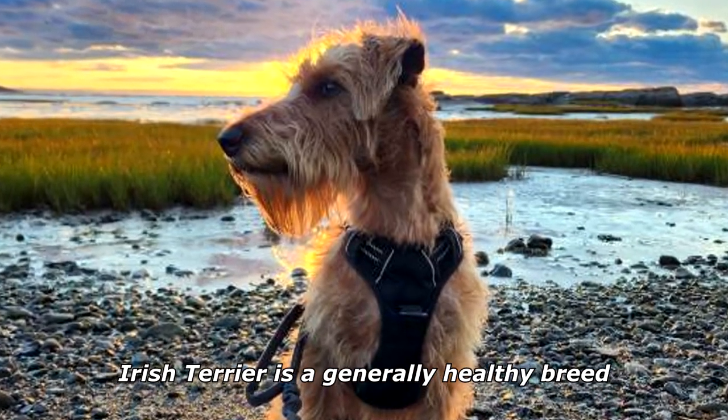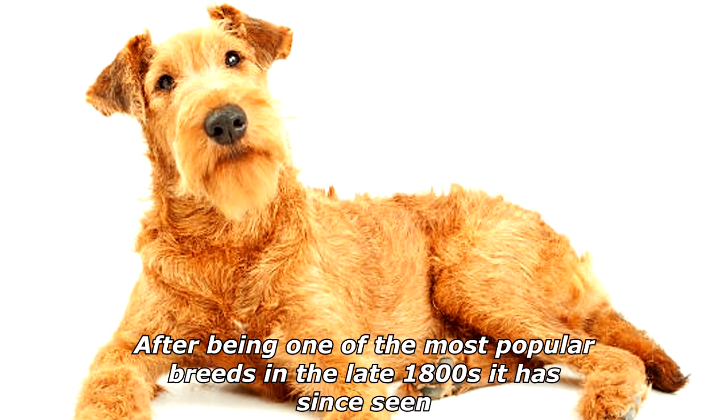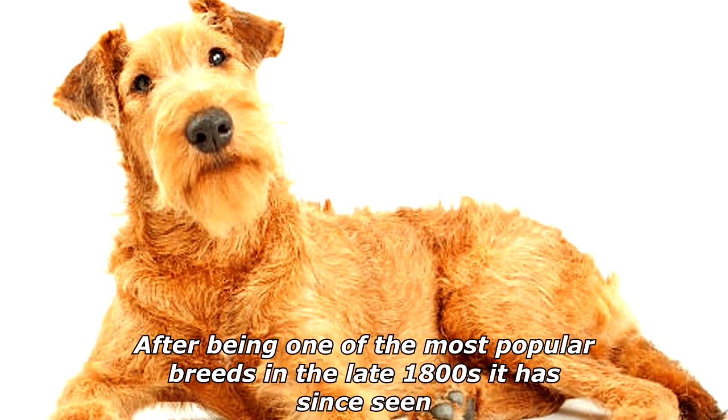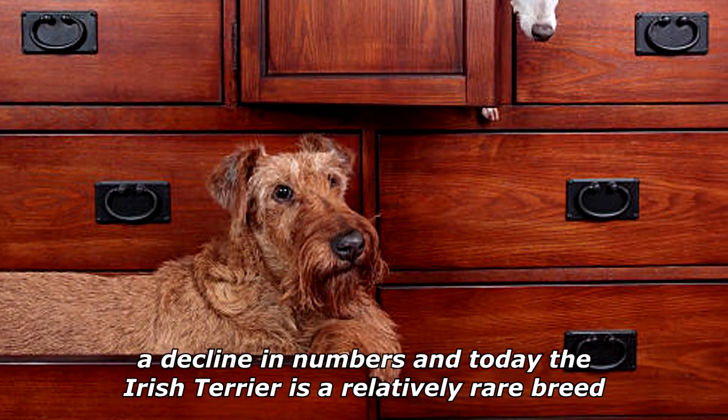Most have strong guarding instincts and when these instincts are controlled, make excellent alarming watchdogs. The Irish Terrier is a generally healthy breed; the life expectancy is around 13 to 14 years. After being one of the most popular breeds in the late 1800s, it has since seen a decline in numbers, and today the Irish Terrier is a relatively rare breed.